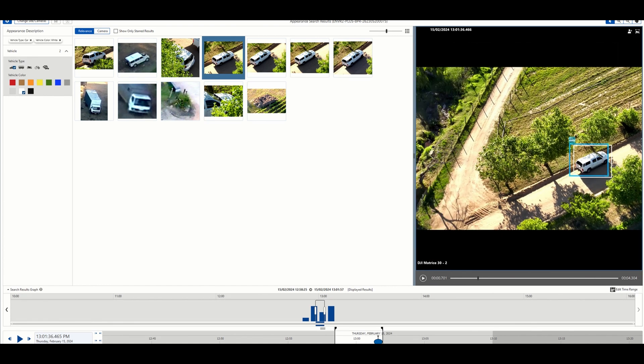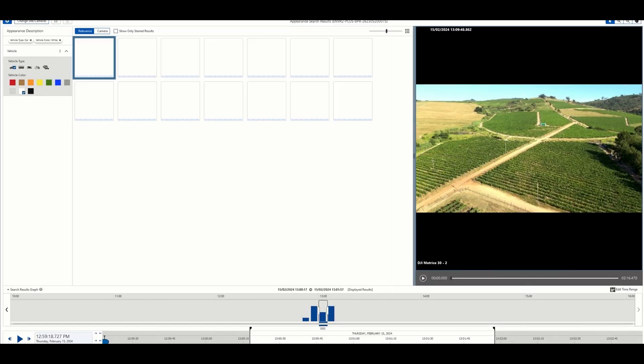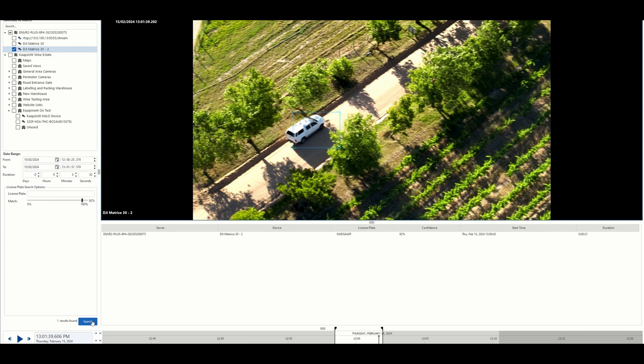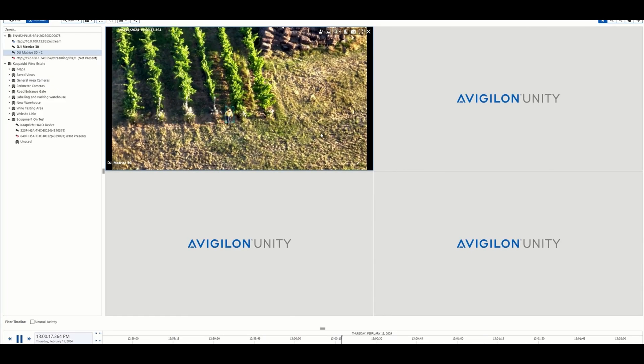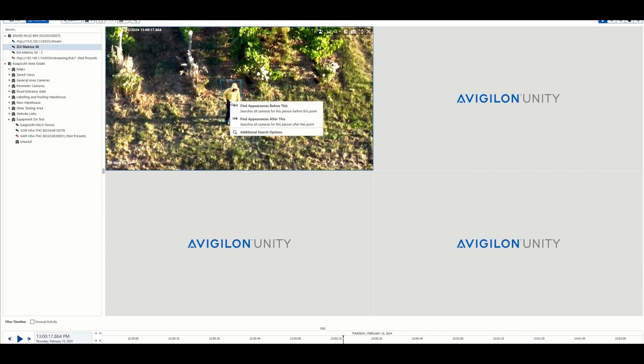The drone is flying and you can actually get post-investigation license plate recognition with drone footage. Appear in search with drone and fixed video.